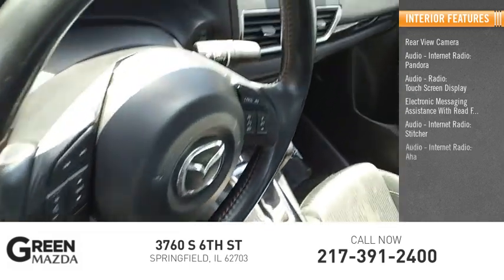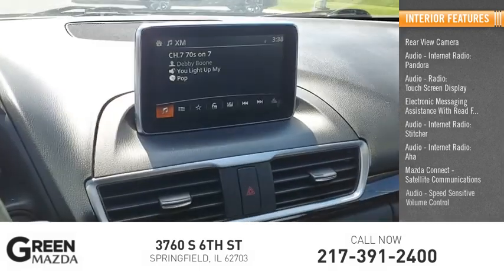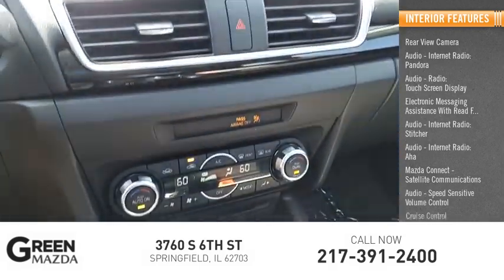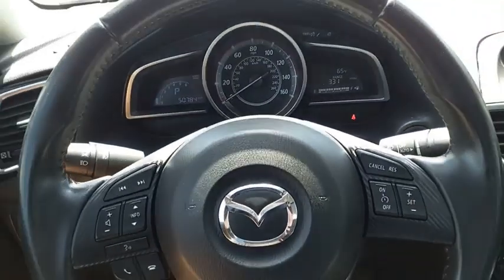Stitcher, AHA, Mazda Connect, satellite communications, speed sensitive volume control, cruise control, child safety locks. Wouldn't you look great in this vehicle? Stop in today and see for yourself.